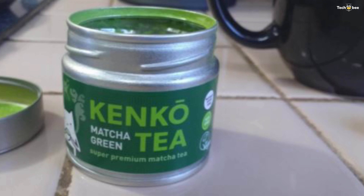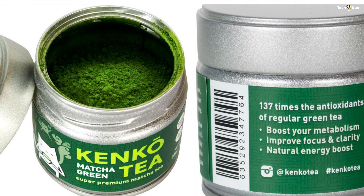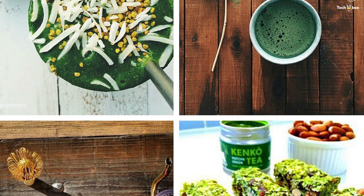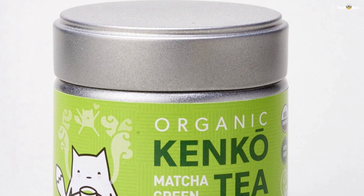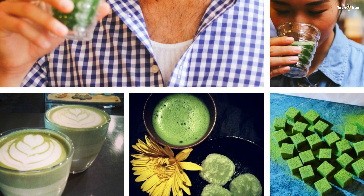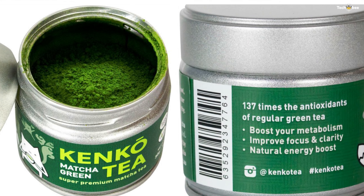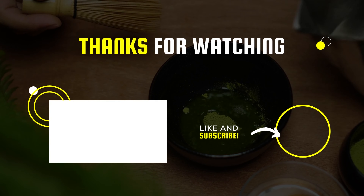One serving of Kenko matcha green tea powder is equivalent to 10 glasses of regular green tea. It is high in EGCGs, fiber, chlorophyll, amino acids, and green tea flavonoids. You can make matcha cakes, matcha green tea ice cream, matcha chocolate, or matcha cupcakes. You can also drink it as matcha tea, smoothies, or green tea protein shakes. This is an excellent complement to morning coffee — in the afternoon, if you want something that won't keep you up all night, this is perfect.